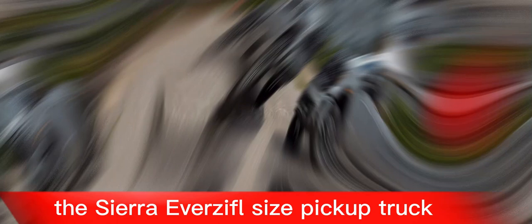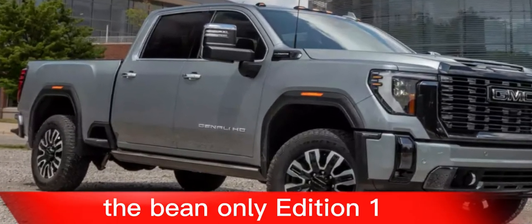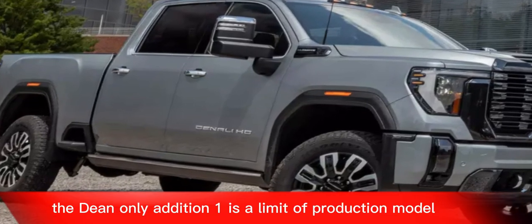The Sierra EV is a full-size pickup truck that is available in a single trim level for now — the Denali Edition 1. The Denali Edition 1 is a limited production model that starts at $107,000.